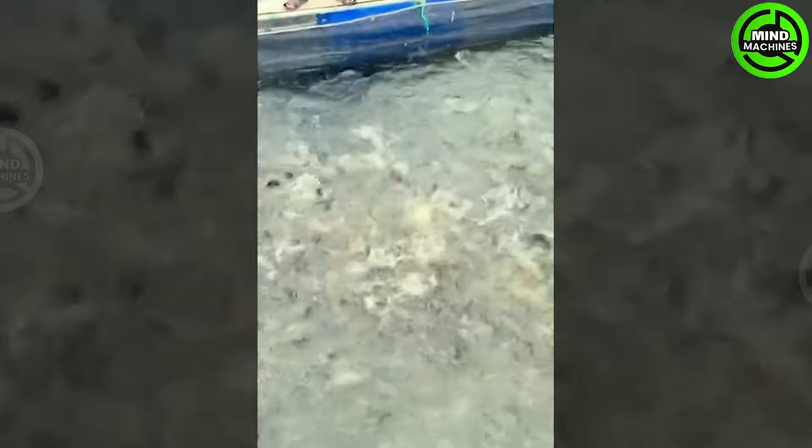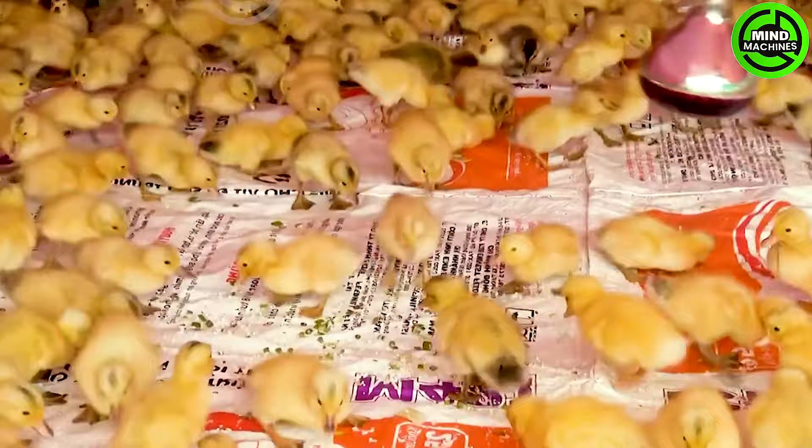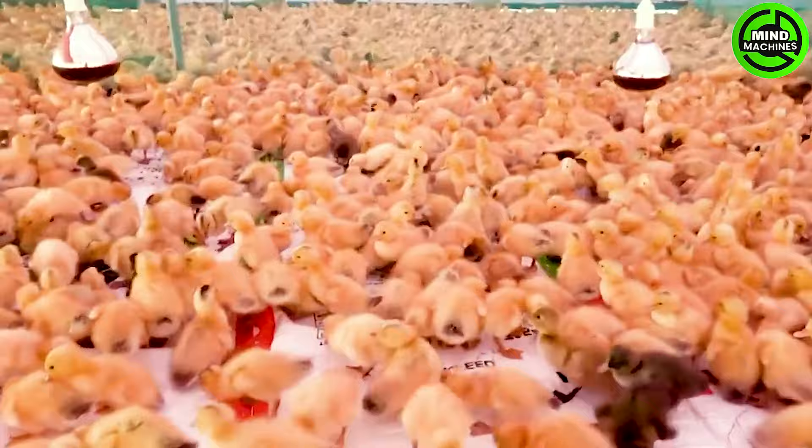Raising ducklings necessitates creating a warm and clean environment, supplying nutrient-rich food, maintaining clean drinking water, and implementing effective care techniques are crucial for ensuring the optimal health and growth of the ducklings.